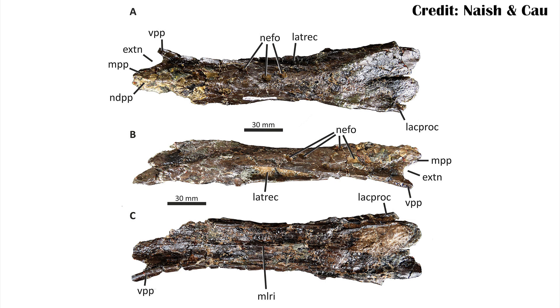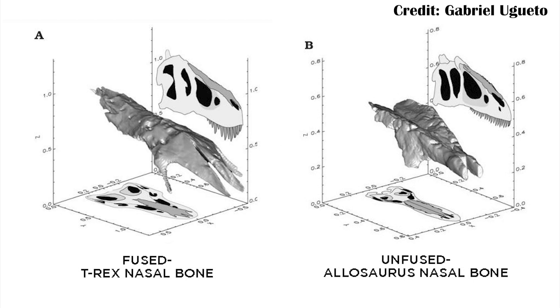One of the bones that first suggested Eotyrannus was related to the Tyrannosauroids was shown to be even stranger than previously thought, because it was thought to be a pretty traditional set of Tyrannosauroid nasal bones. The nasal bones in Tyrannosauroids are fused together, and it's been suggested this was done in order for the animals to spread bite forces and bite pressures throughout the skull more effectively, rather than having a single weak point that might break.